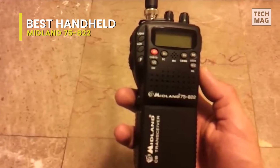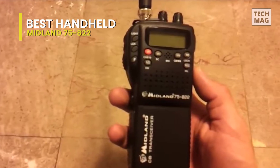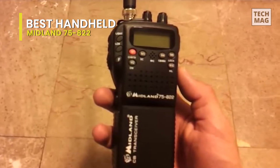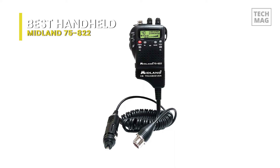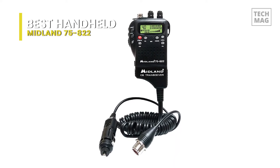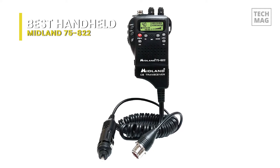To make channel switching more efficient, the radio features five individual memory channel buttons: M1, M2, M3, M4, and M5. The handset is compatible with headsets, so you can use the radio hands-free, keeping you driving safely and legally.